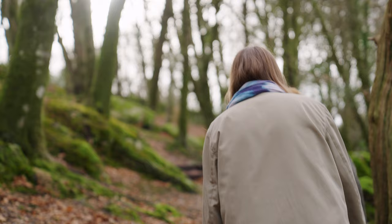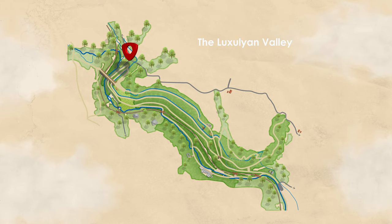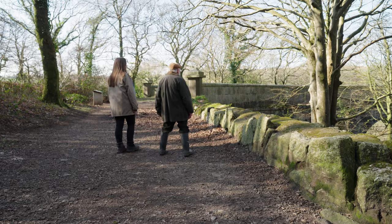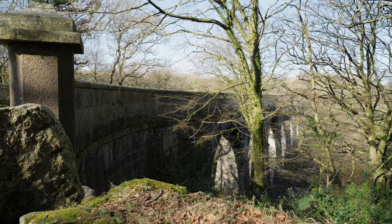We made our way from the car park, just a short walk up the hill to the higher tramway. There are lots of paths running through the valley, but this one is connected to the viaduct. And now you can see the whole thing from the top.